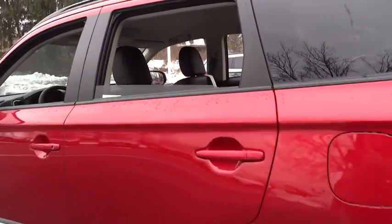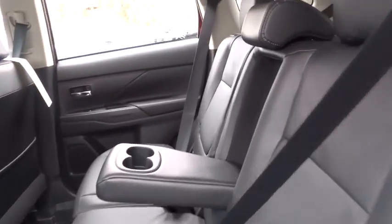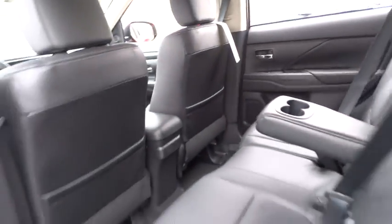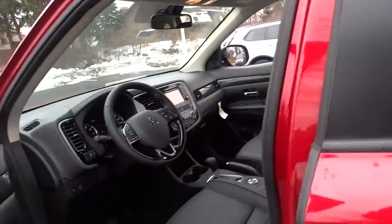Power windows, trip computer, rear window defroster, security system, cargo organizer, brake assist, tachometer, remote keyless entry, cargo net, panic alarm, overhead console.